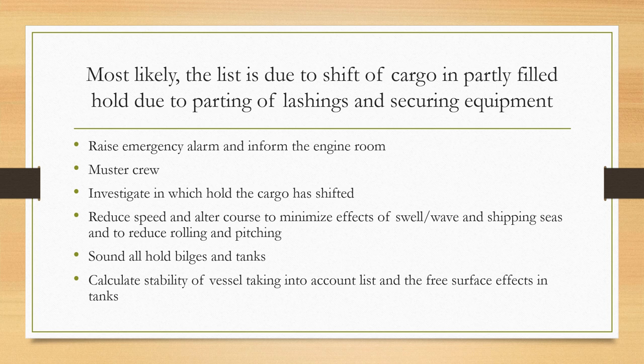You must identify the procedures to follow if such an incident happens. Most likely the cargo will shift and cause a list in a partly filled hold. This happens mainly due to parting of lashings and securing equipment. If you loaded grain at the load port and it was secured and lashed, at sea — due to improper lashing or excessive forces and vibrations — the lashing may come apart, causing the grain cargo to shift to one side and the ship to develop a list.